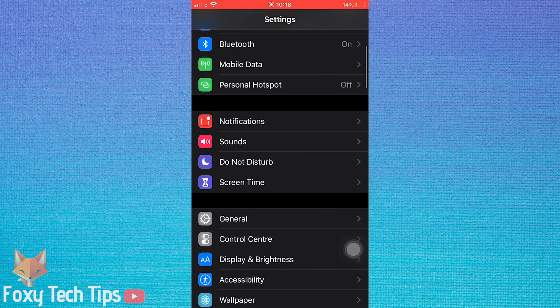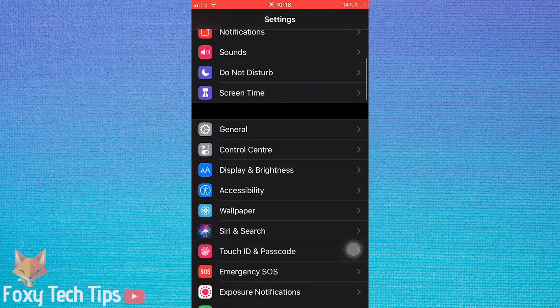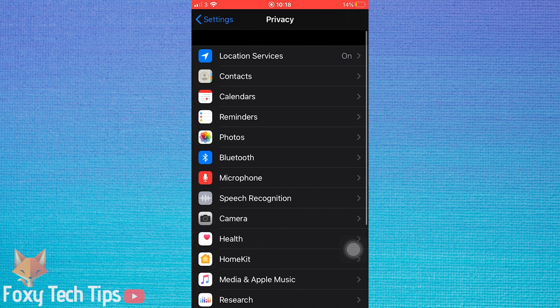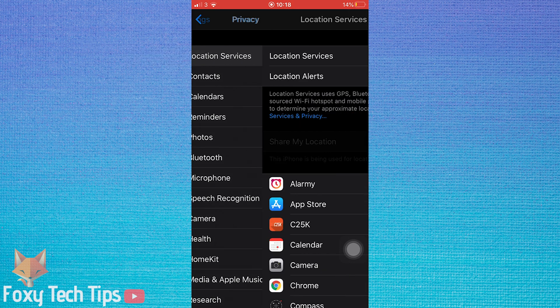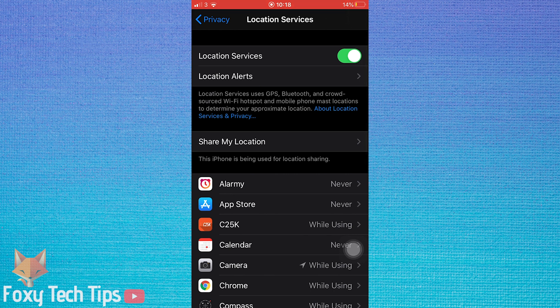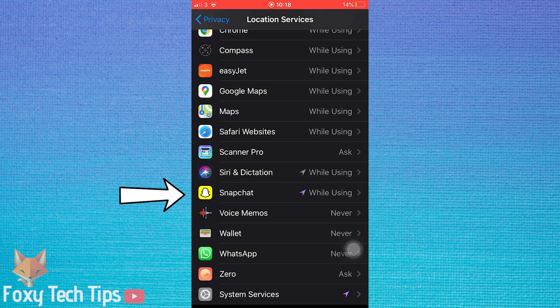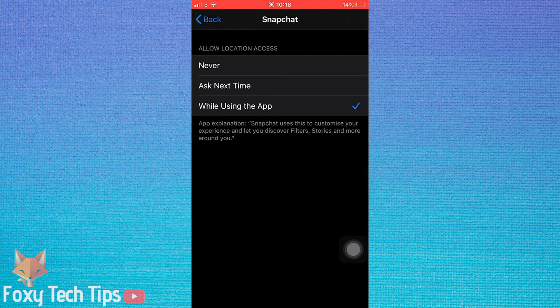Open the Settings app, scroll down and tap on Privacy, then tap on Location Services. On the Location Services page, scroll down to Snapchat and open it. Now tap on 'Never'. Your location on Snapchat is now completely switched off.